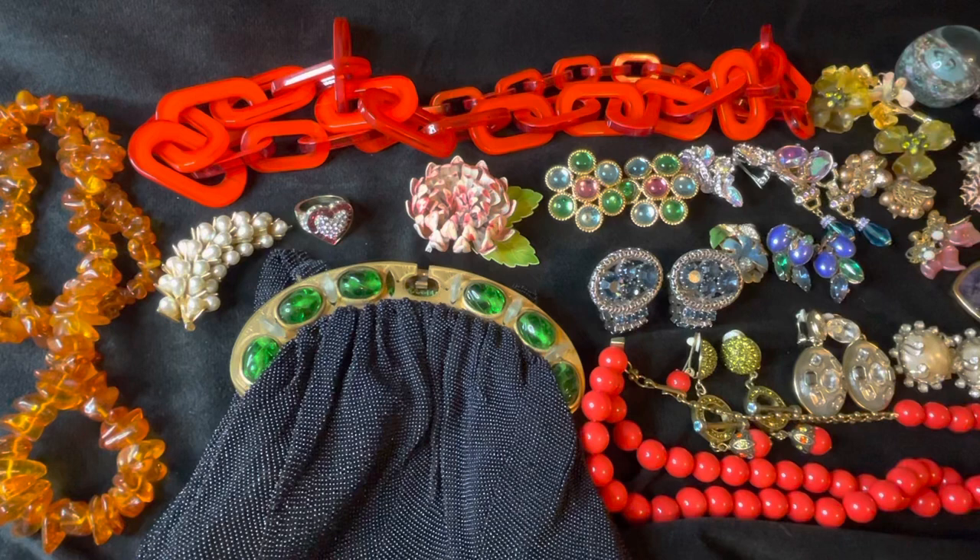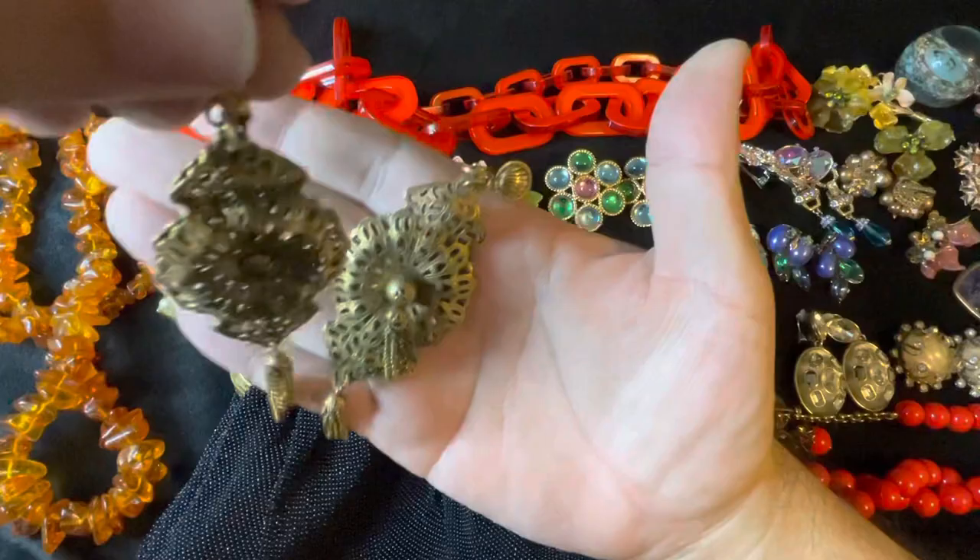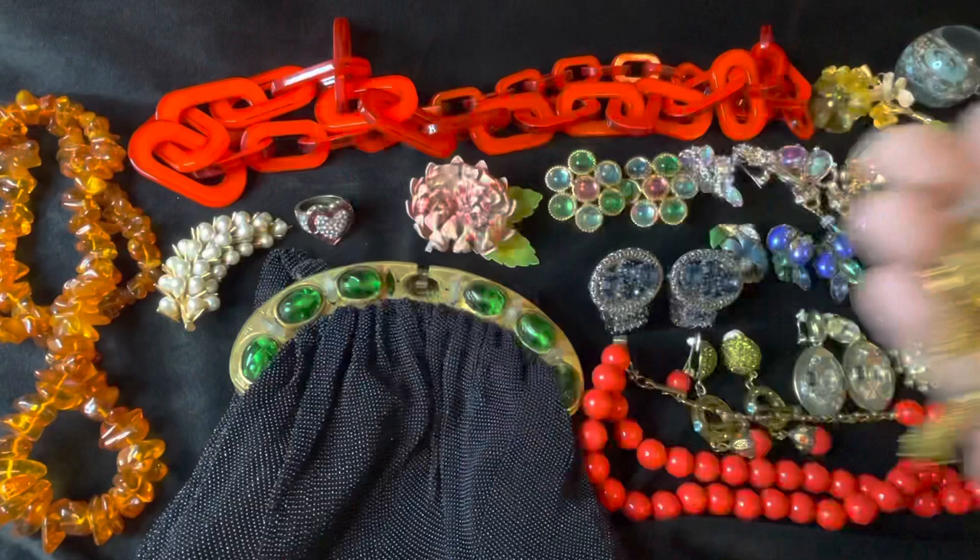And there's this — these statement earrings, gold tone with tassels. Here's the back of these ones — pretty cool, I like those too.